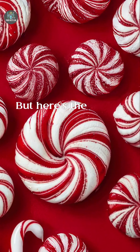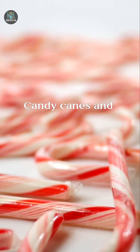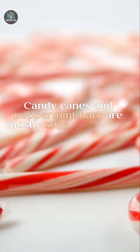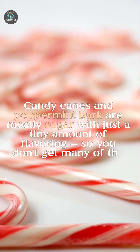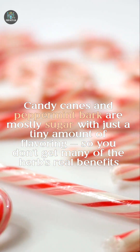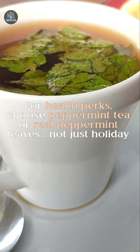But here's the catch: peppermint candy isn't the same thing. Candy canes and peppermint bark are mostly sugar with just a tiny amount of flavoring, so you don't get many of the herb's real benefits. For health perks, choose peppermint tea or real peppermint leaves, not just holiday candy.